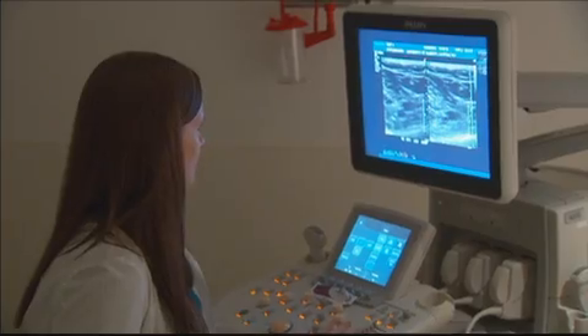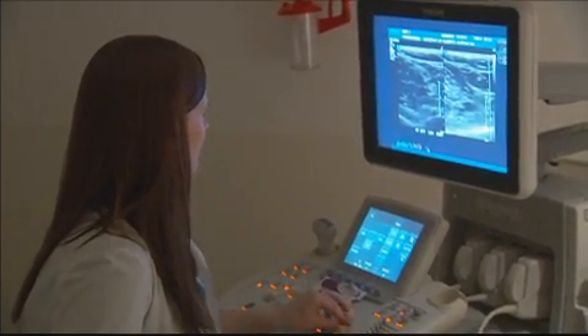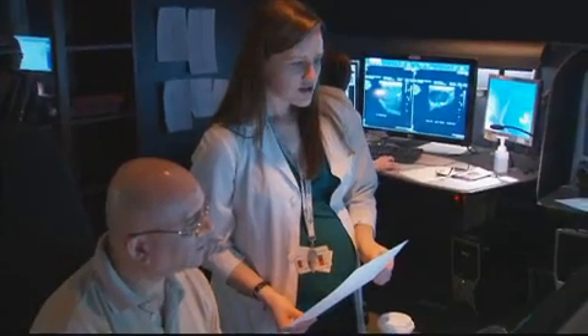As an ultrasound technologist, when you're in the room with the patient, it's you, the patient, and your mind. However, when you're outside of the room, you're part of a team — you can draw from other people's experience, whether that be fellow technologists or the radiologist. Ultrasound is generally Monday to Friday, about eight to four — eight-hour shifts, and that's usually the case across the board, whether hospital or clinic.